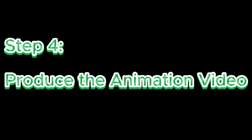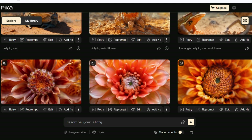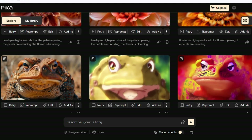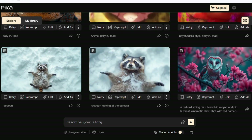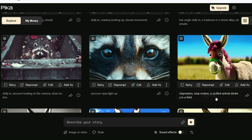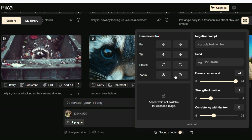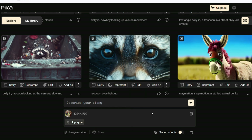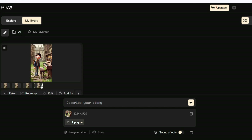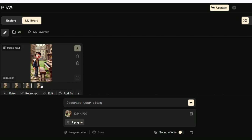Step 4: Produce the animation video. There are several image-to-video generation tools available. Let's start with Pika — sign in using your Gmail account. Upload your image and click on the Advanced Options icon to access animation settings. I chose the Zoom In option and hit Generate. It created 4 videos. We can trim out any parts that aren't good later, then download the videos.